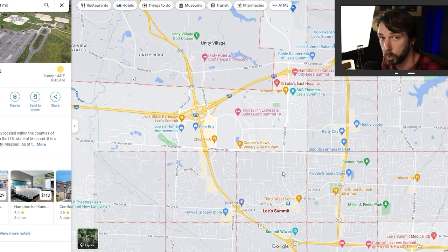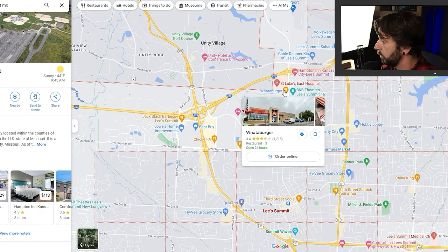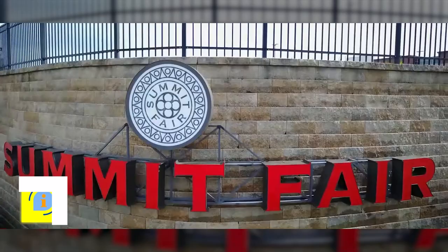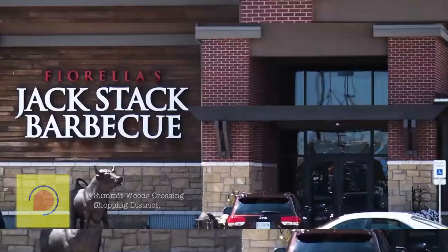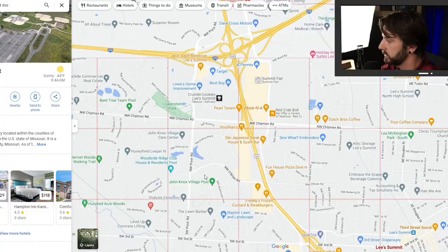Whataburger just came to Kansas City, and this is one of the first locations that opened here. As you go down 470, you hit the Summit Crossing shopping area — another major shopping district. Woodside Ridge is just west of that, so if you want to be in close proximity to your Target, Best Buy, and Lowe's, that's a great community to look at. We have relationships with some of these builders, and it's important to reach out to us because they're offering incentives and sometimes they don't tell you about them — we can make sure you get the absolute best deal possible.